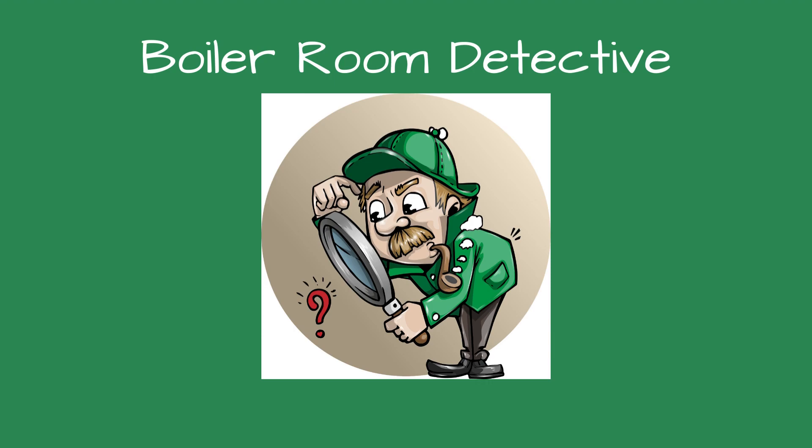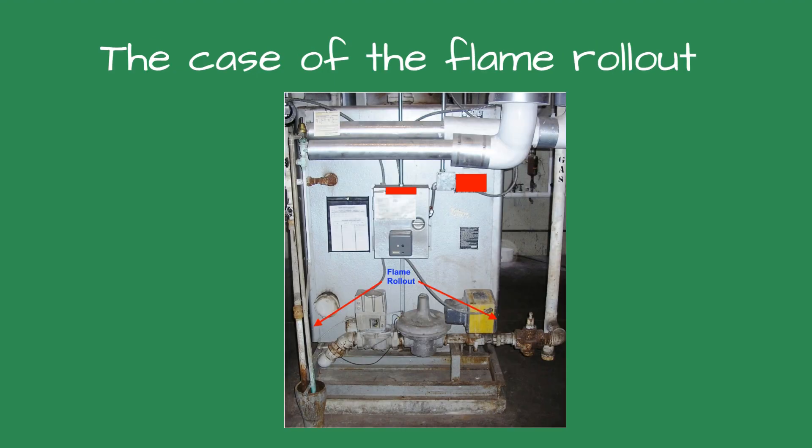Greetings, fellow detectives, and welcome to Boiler Room Detective. The case of the flame roll-out.